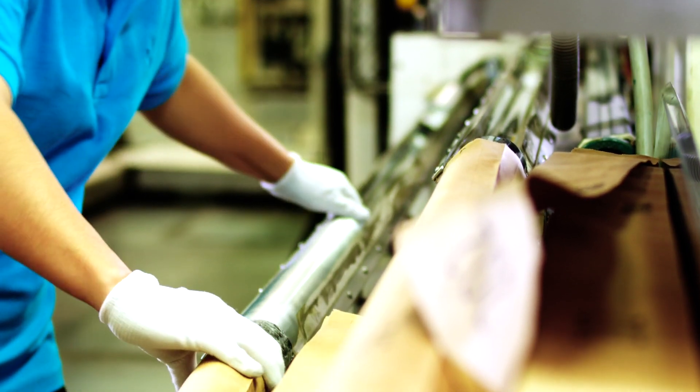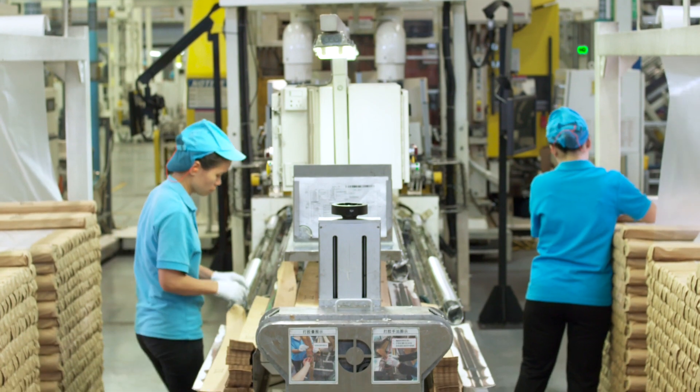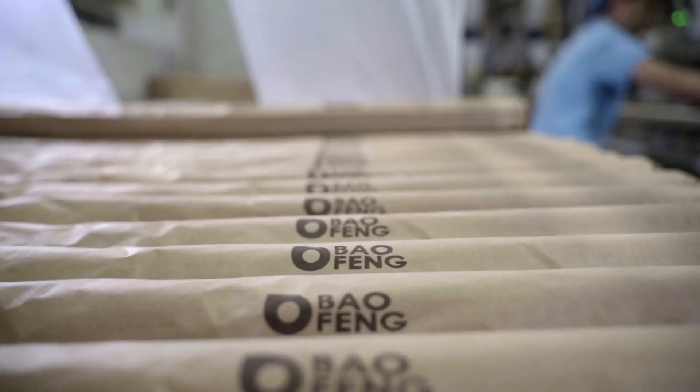At this point, the ends are fed into our semi-automatic bagging system with high-accuracy end counters. Here, we create accurate, predetermined stick counts that are manually loaded into paper bags. The paper bags are then folded and placed on a pallet, built to the required end-user specifications.